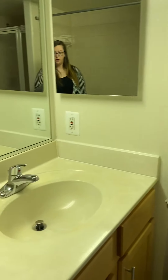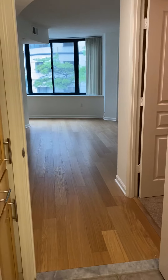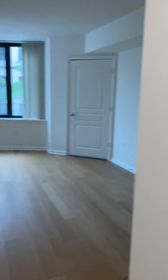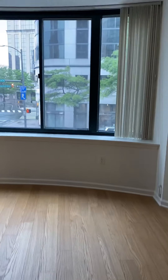The bedroom opens up into the bathroom as well as the common space, and you have a nice walk-in closet in the bedroom itself. Walk around the front again to get a nice view of the living room.